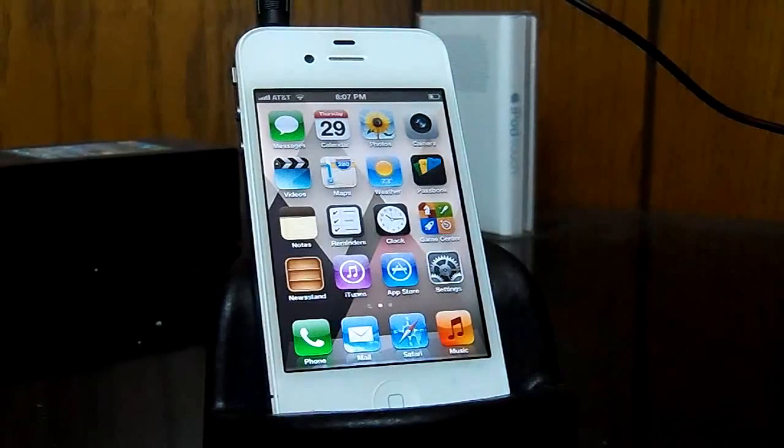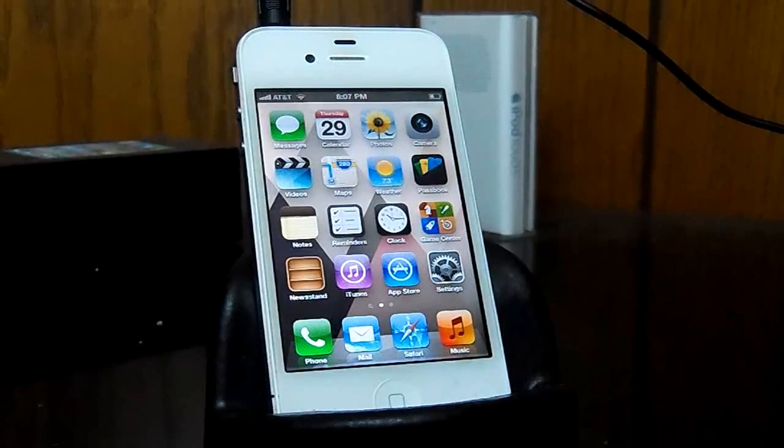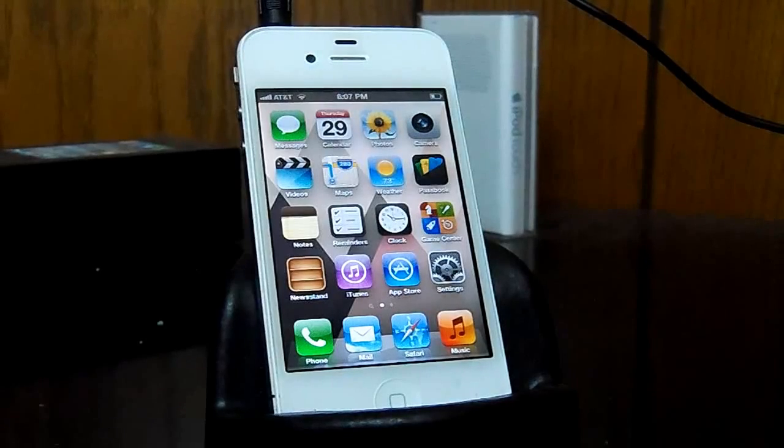Hey guys, what's up? It's Dalvin here from the YouTube channel TechSignCentral, doing a guest video for Dan of the iPod Touch world. In this video, I'll be going over the best apps for music lovers, so that means musicians, audiophiles, or any heavy music listeners for that matter.